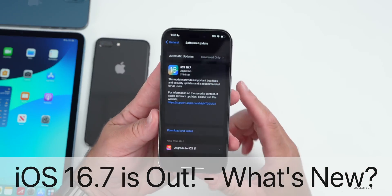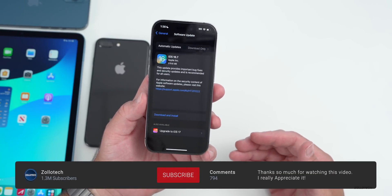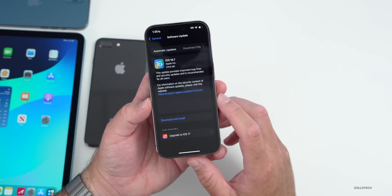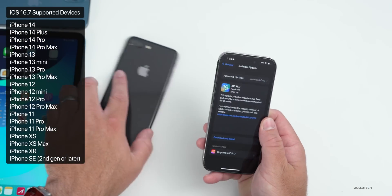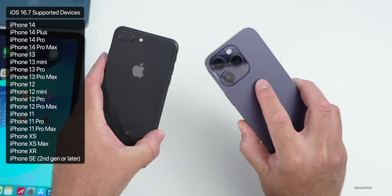Hi everyone, Aaron here for Zollotech. There was an iOS 16.7 release today to all iOS 16 supported devices that are still on iOS 16. iOS 16.7 is out to everyone around the world at the same time and is available for the iPhone 8, 8 Plus, and newer, all the way up to the iPhone 14 Pro and 14 Pro Max.